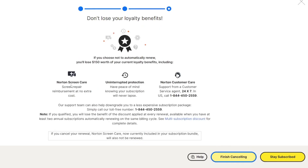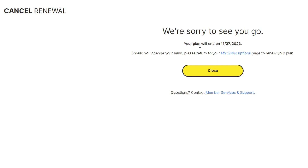They're going to tell you everything that you would lose if you cancel your subscription, but like I said, we're going to resubscribe — we just don't like automatic renewals. So we're going to click on finish canceling. It says we're sorry to see you go. Our plan is still good for what we paid for, so we're good there. Should you change your mind, please return to my subscriptions and renew it, which is what we're going to end up doing. We just don't like automatic renewals.